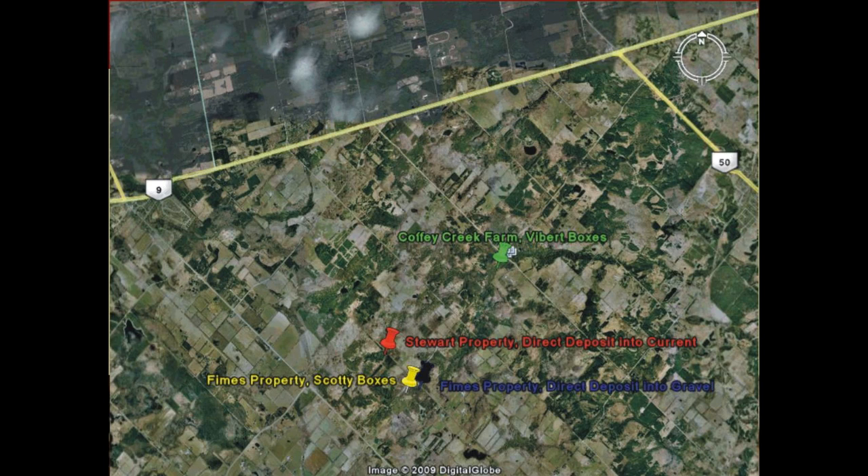Early in the investigation, six incubation methods were tested: Scotty boxes with screens placed in the gravel; Scotty boxes without screens placed in the gravel; Whitlock-Viberte boxes placed directly in the gravel; direct deposit of eggs into gravel; and broadcasting the eggs into the current of the stream. The work with eyed eggs was done in the January to early February period, with fry retrieval in May and fingerling surveys in late summer.